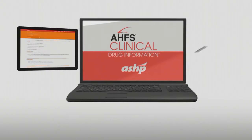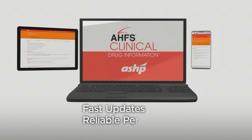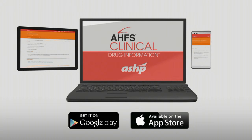AHFS CDI's Google cloud-based database for mobile and desktop web browsers makes fast updates and reliable performance a reality. Choose to access through the web or get AHFS CDI in your favorite app store.